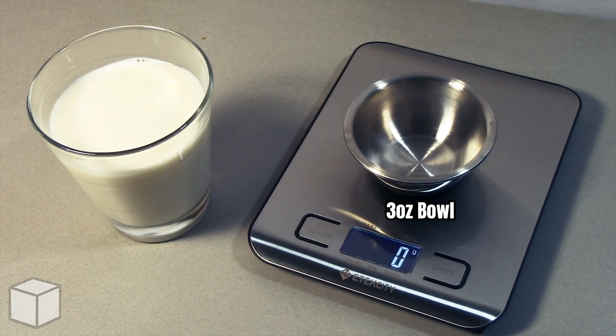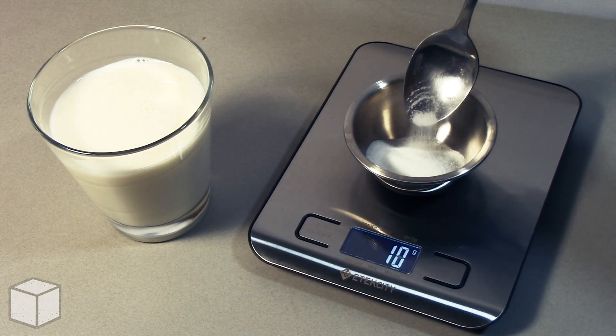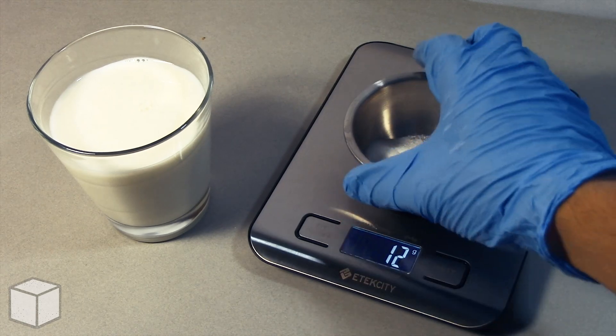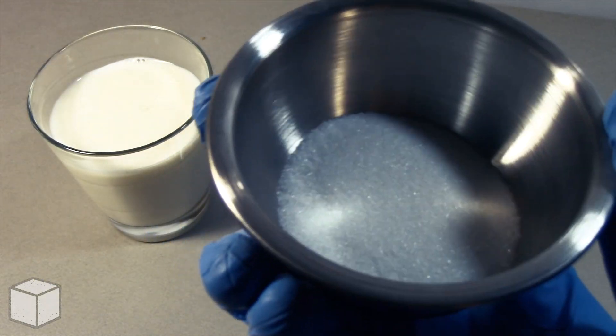To provide a visual of what that looks like, with a food scale I'm going to add granulated sugar into this small 3 ounce bowl until the total amount is equal to 12 grams. Here's what 12 grams of sugar looks like in the bowl up close.